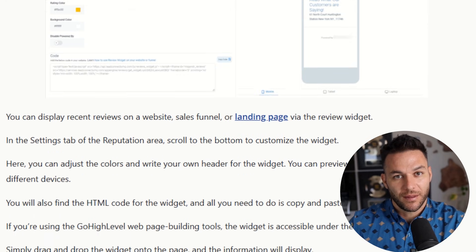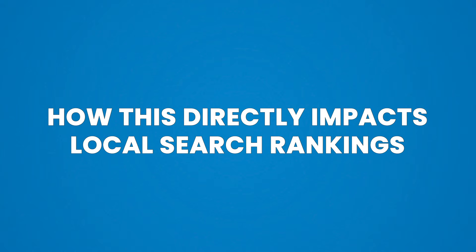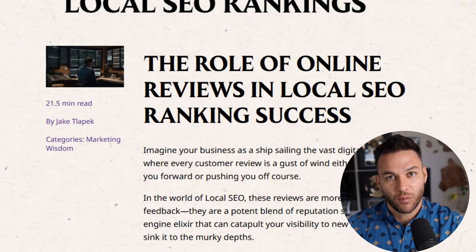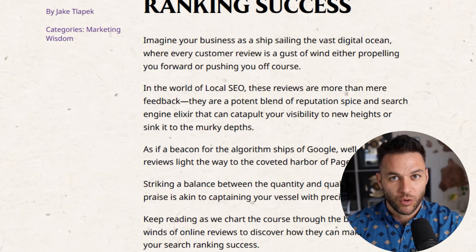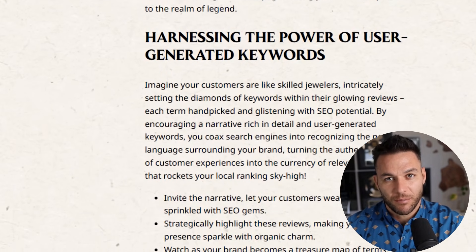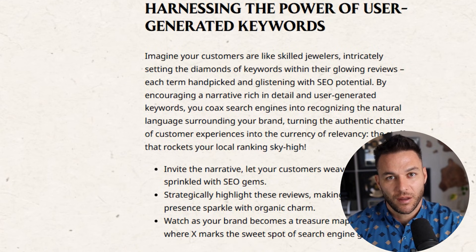This is a complete service you can package as a standalone reputation management offer or bundle into a bigger local SEO package — either way, it's recurring revenue. Businesses need this every single month; reviews don't stop coming in. More reviews and better ratings directly impact where your client shows up in local search results. Google's local pack heavily weighs review signals. Fresh reviews with keywords, tied to an optimized Google Business Profile, amplify all other local SEO signals. More visibility means more clicks, more clicks means more customers, and more customers means your client makes more money — and when your client makes more money, they're happy to keep paying you.